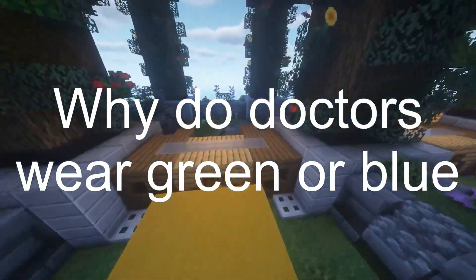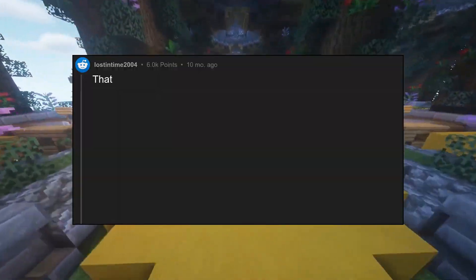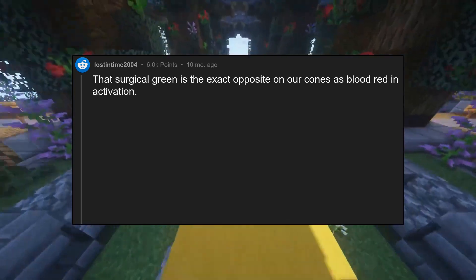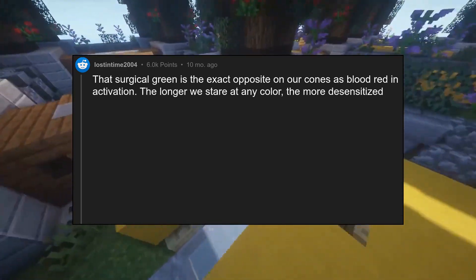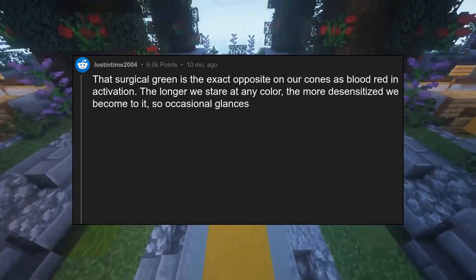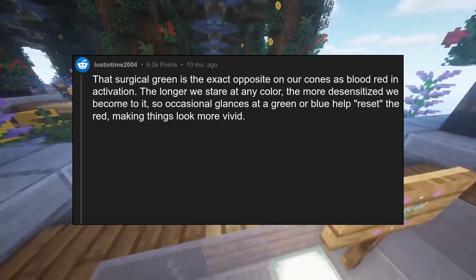Why do doctors wear green or blue colored clothes in hospital? That surgical green is the exact opposite on our cones as blood red. The longer we stare at any color, the more desensitized we become to it. So occasional glances at a green or blue help reset the red, making things look more vivid.